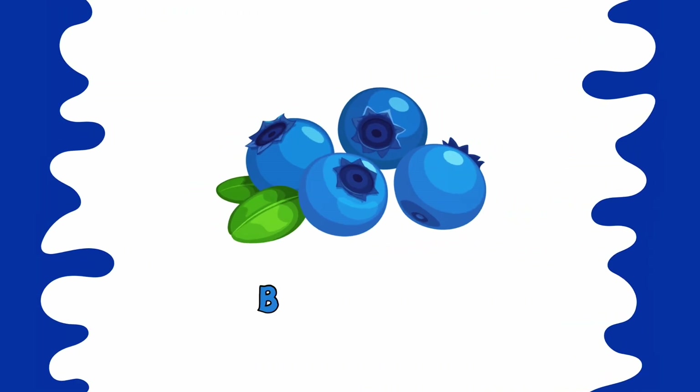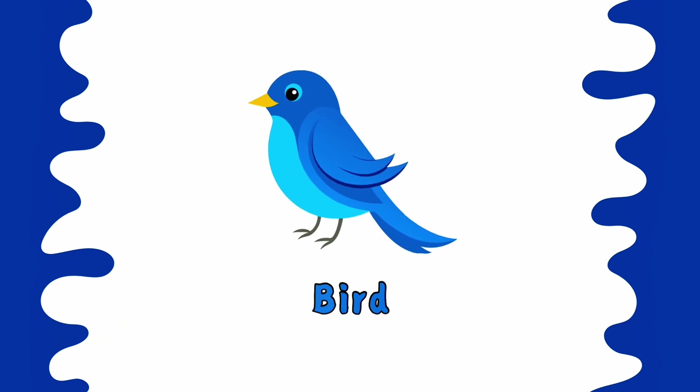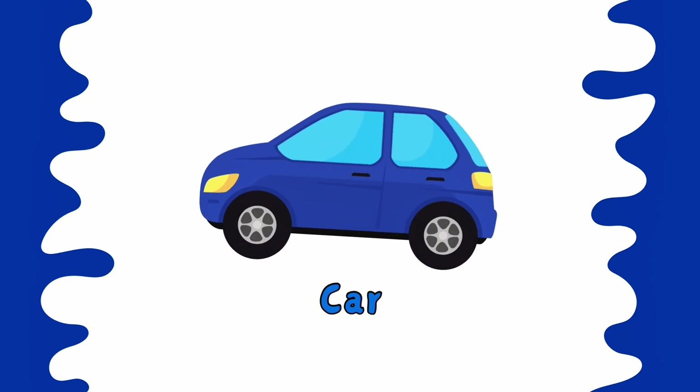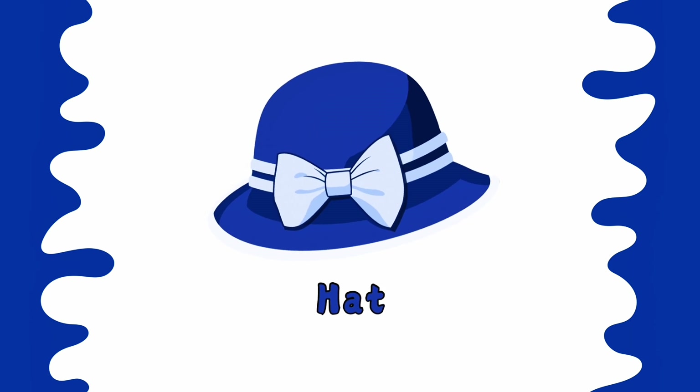This is blue color. Blueberry is blue. Bird is blue. Car is blue. Butterfly is blue. Hat is blue.